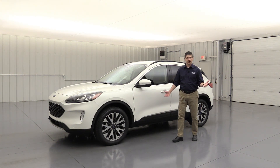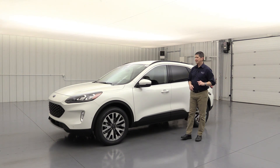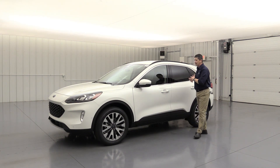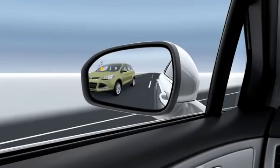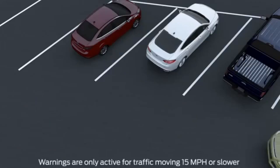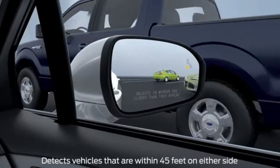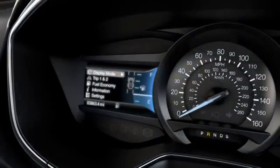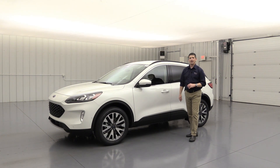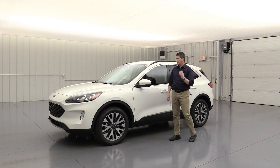Standard equipment on all Escapes is the BLIS — blind spot information system with cross traffic alert — part of the Co-Pilot 360. If someone is in your blind spot, it puts a light in the corner of that mirror. Also, when backing up, if someone is going to cross your path behind you, it puts a light in the corner of the mirror from the side they're coming from, displays a message on the dash, and sounds tones to let you know it's not safe to back up.